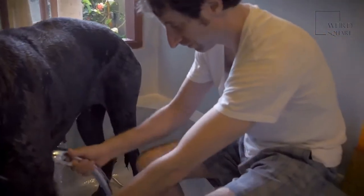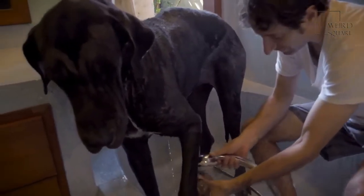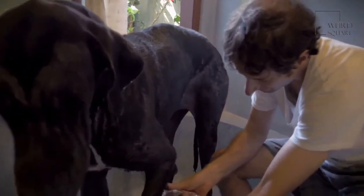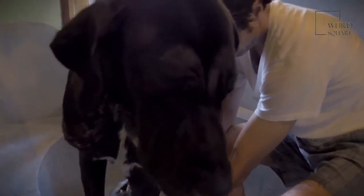These dogs are known for being large, affectionate, and protective. Dogs with similar traits include the purebred Great Dane, the Mastiff, and the Saint Birdoodle.